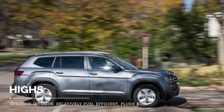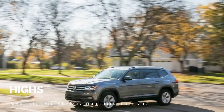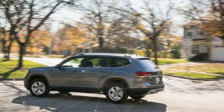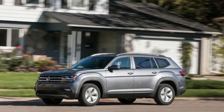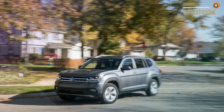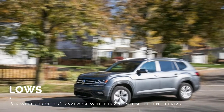Targeting the core of the three-row, car-size crossover market, the Tennessee-manufactured Atlas is available with either a 235-horsepower turbocharged 2.0-liter inline-4 or a 276-horsepower naturally aspirated 3.6-liter V6. Both engines are paired with an eight-speed automatic transmission routed to the front wheels; all-wheel drive is optional only with the V6.